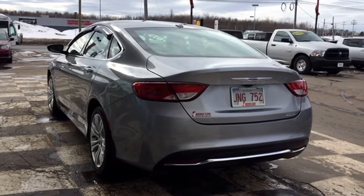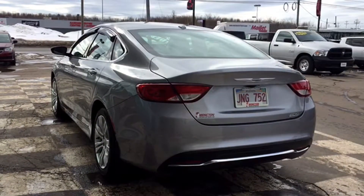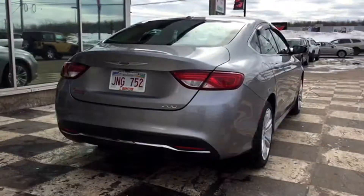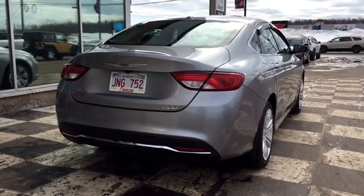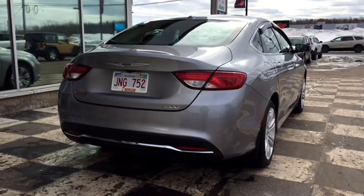The 200 Limited has LED tail lamps so everybody can see when you're stopped. You've got a back window defroster to keep ice and snow off your window this winter season, Chrysler badges throughout the back of the vehicle, a body-colored rear bumper with dark lower body cladding, and a hidden exhaust.